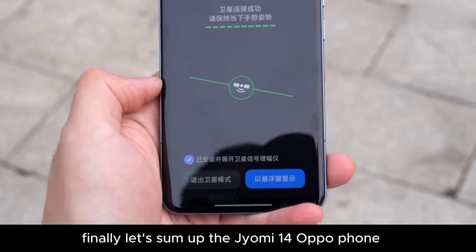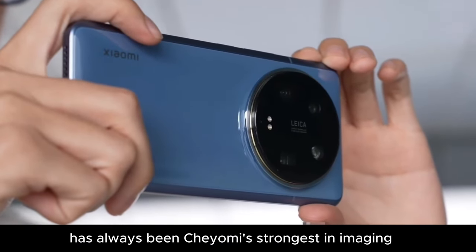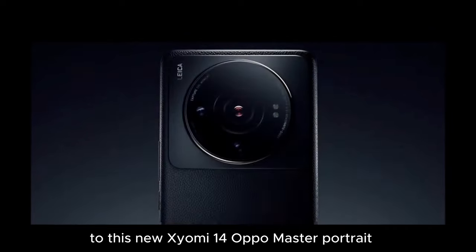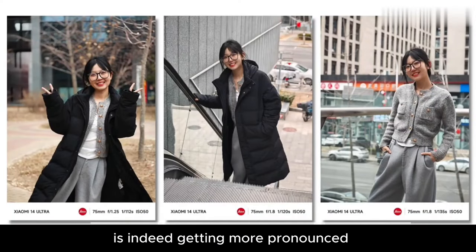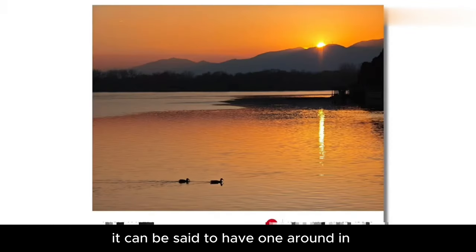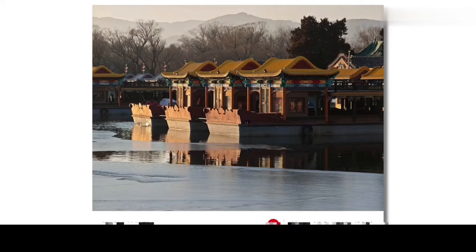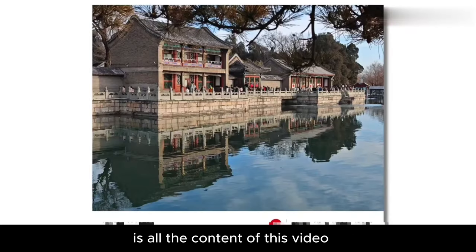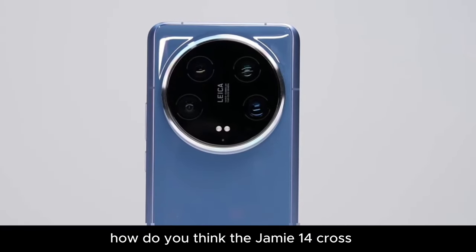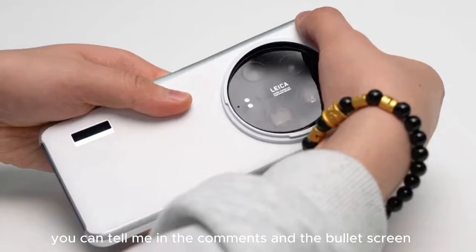To sum up the Xiaomi 14 phone: the series has always been Xiaomi's strongest in imaging. From Xiaomi 12's Leica co-branding to this new Xiaomi 14 Master Portrait, Xiaomi's understanding of imaging is indeed getting more pronounced — especially the pursuit of color tone and aesthetics. It can be said to have won a round in smartphone imaging development. How do you think the Xiaomi 14's camera performs? Would you choose to buy this machine? Let me know in the comments.